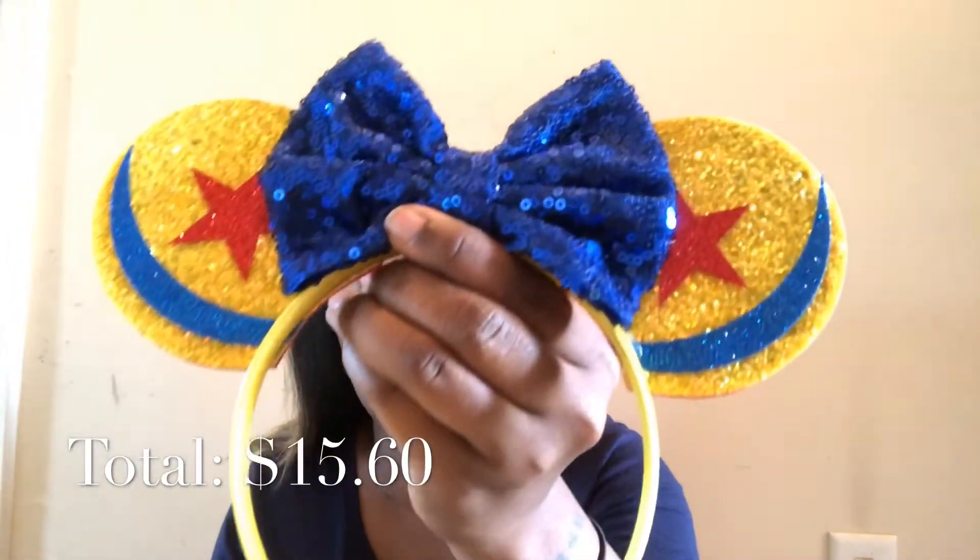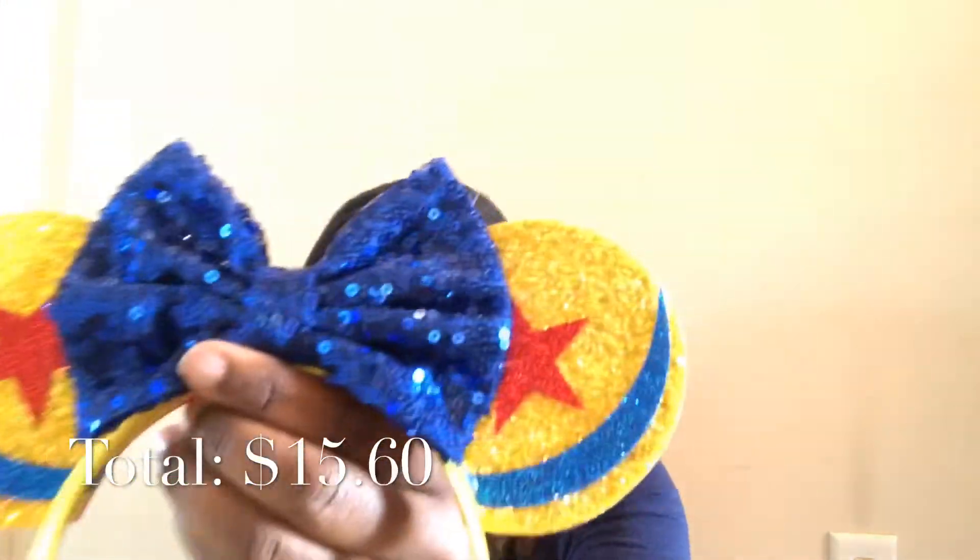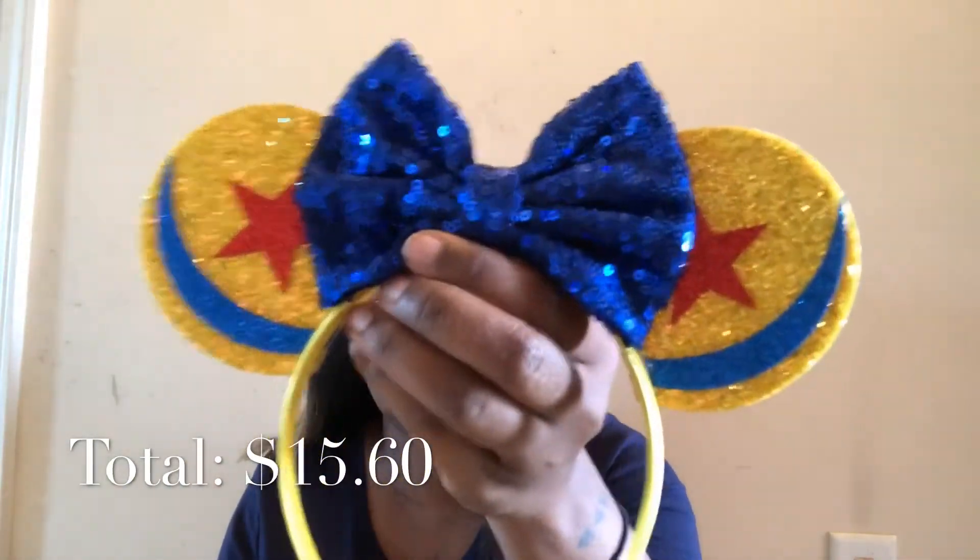The last pair of ears I have are probably my favorite. These are ones you just don't see every day and they're super cute. It's Pixar inspired with the Pixar ball, a blue bow in the middle, and a yellow headband. This is so cute — I'll probably wear this one the most. I just love it, it's adorable.